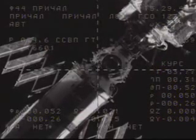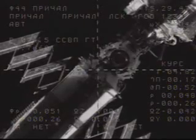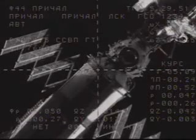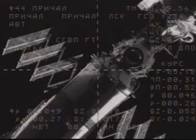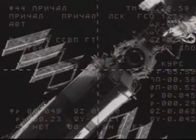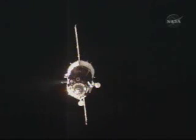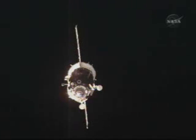50 meters, minus 0.26 range rate. I can see the docking assembly clearly. The Soyuz moving in at less than a foot per second now, less than 50 meters away. There is a little bit of a maneuver that is required. Otherwise, everything is nominal.